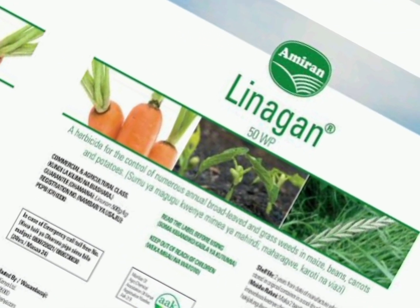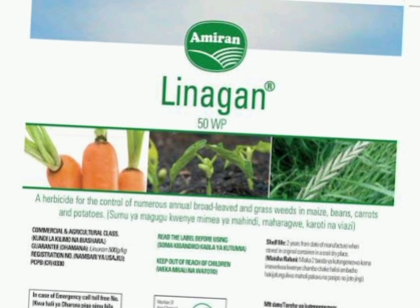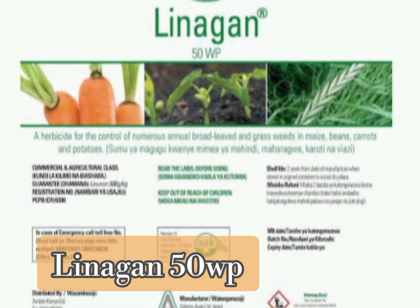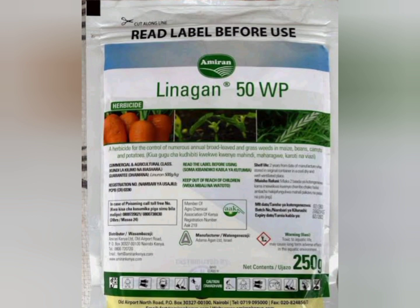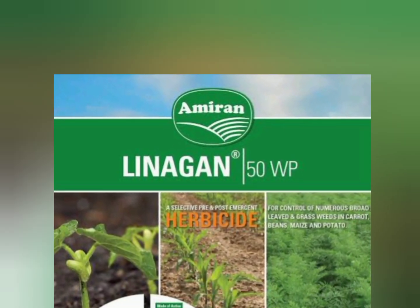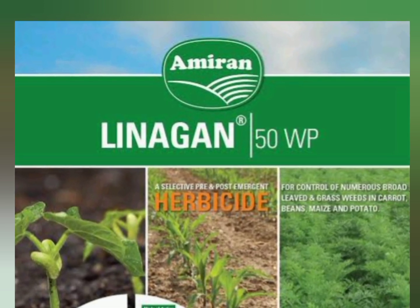Another selective herbicide that farmers can use to control weeds in carrots farming is Linnagan 50WP. Linnagan 50WP is a pre and post emergence herbicide for the control of broad-leaved weeds and annual grasses in potatoes, carrots, beans, peas and maize. It is a product of Amiran Kenya and comes in 50g, 100g, and 250g pack sizes.